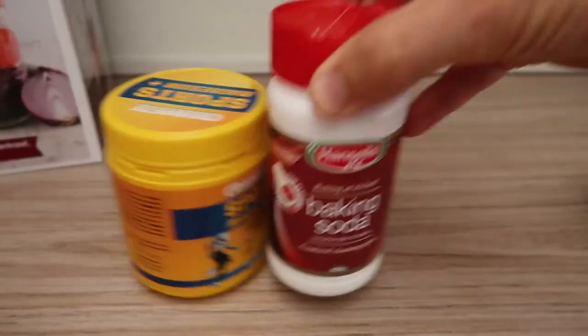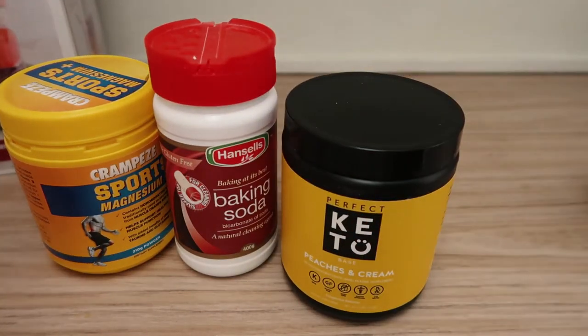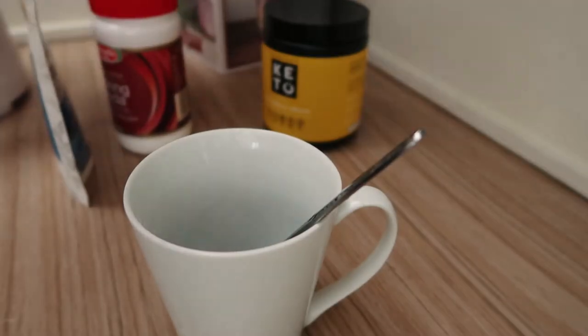Now I'm about to go for a walk, but before I do I mix up a little cocktail with protein, baking soda, a little bit of ketones, and Four Sigmatic mushrooms. I'll make that up now.